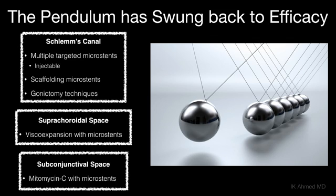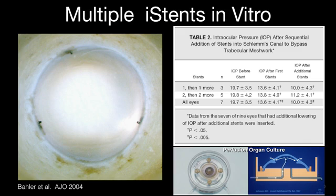How do we make MIGS more efficacious? There's a lot of important work being done looking at different outflow pathways. In Schlemm's Canal, we are targeting and understanding the normal anatomy and physiology of the distal outflow system by targeting microstents, placing more than one microstent, using scaffolding microstents, and using goniotomy cutting techniques to access a larger area of collector channels. Recent data showed that using multiple iStents and targeting them to aqueous veins can enhance the reduction of resistance through the outflow system, further lowering IOP beyond one randomly placed iStent.